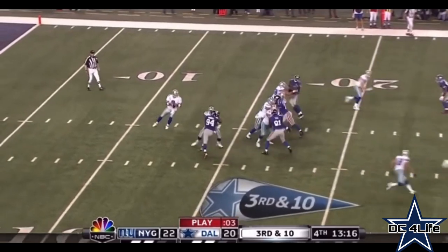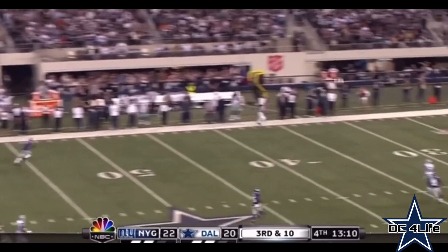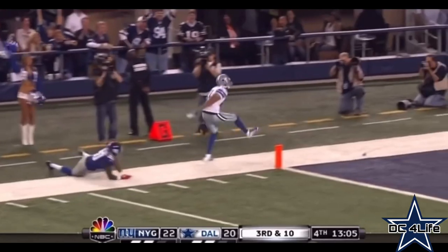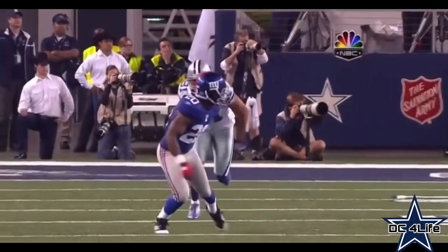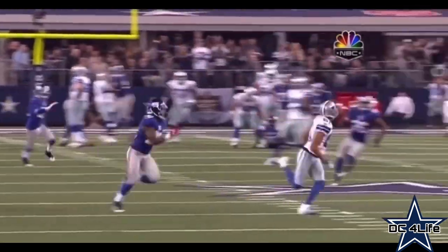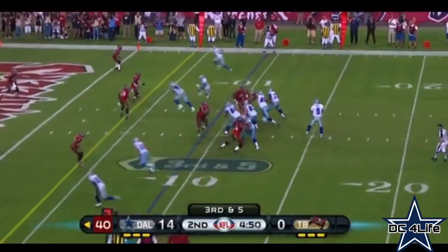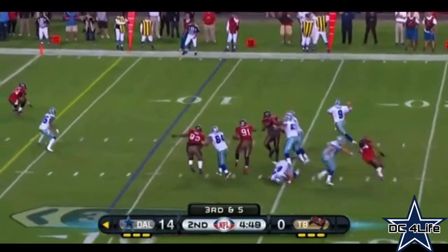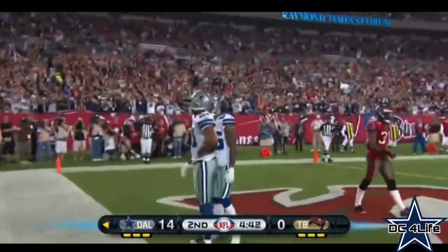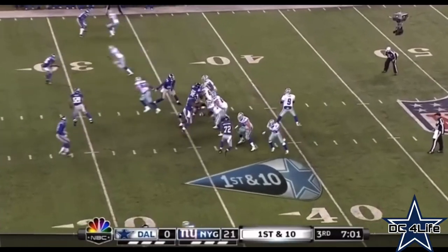Third down and 10 — Romo will buy time and go deep for Robinson. He gets free, chased down by Amukamara — it'll be first and goal. Romo buying time, Prince Amukamara in quarters coverage on the outside. Amukamara had to try and stay with LeRon Robinson. Four plays later, third and five — seventh play of the drive — and Romo with plenty of time again finds LeRon Robinson for the touchdown and the Cowboys' first down from the 34.